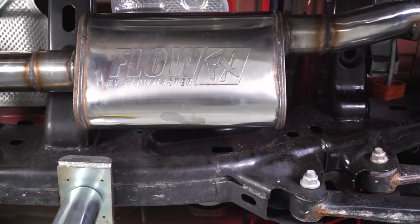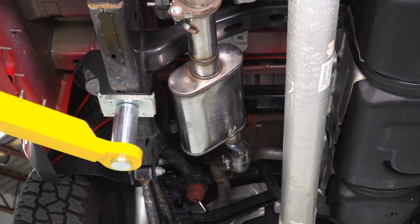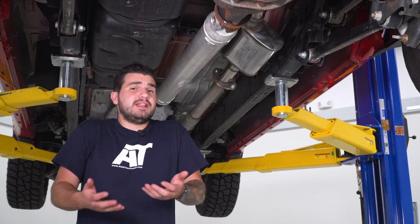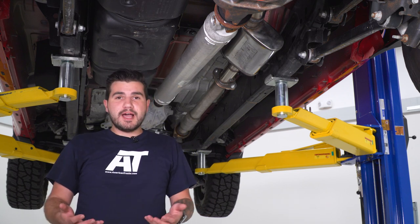At wide open throttle, you get a little bit of a bark outside the cabin, not so much inside. When you're just at really low RPMs in a low gear just cruising down the street, you honestly might not even realize it's aftermarket — it sounds pretty stock. Once you get on it, you get those deeper, throatier tones, but not so much any more volume.